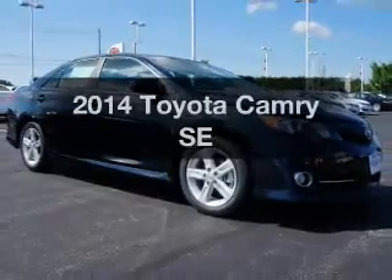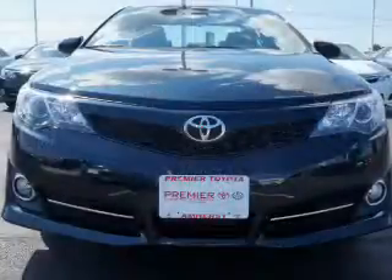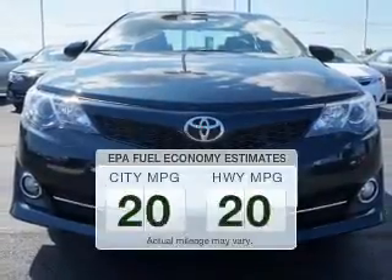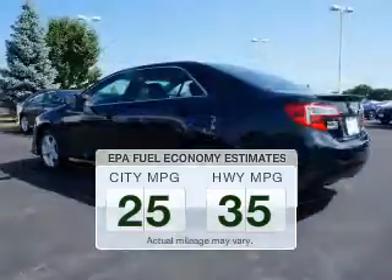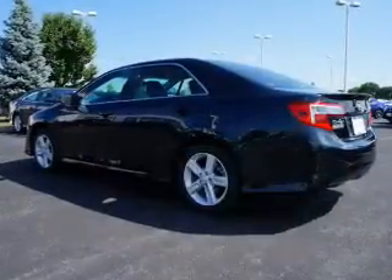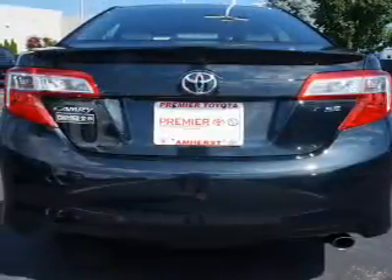Introducing the 2014 Toyota Camry. If you're looking for an automobile with great attributes, look no further. Save your money — make fewer trips to the gas station when driving this fuel-efficient vehicle. The powertrain includes front-wheel drive with an efficient four-cylinder engine that responds smoothly to its six-speed automatic transmission.